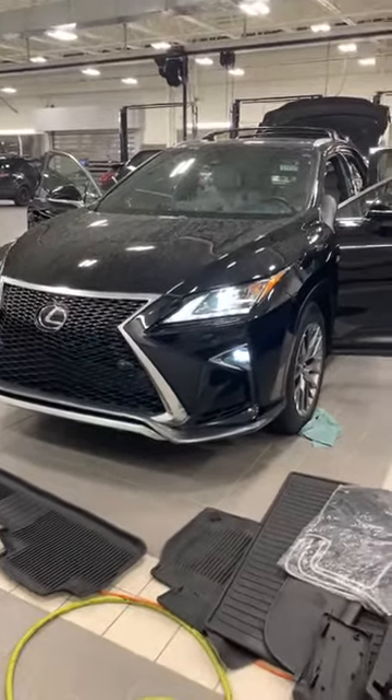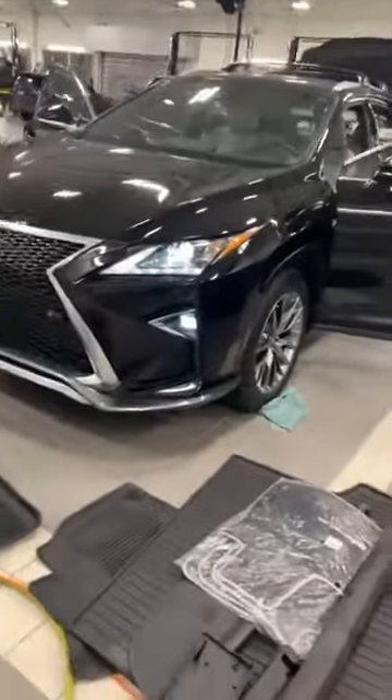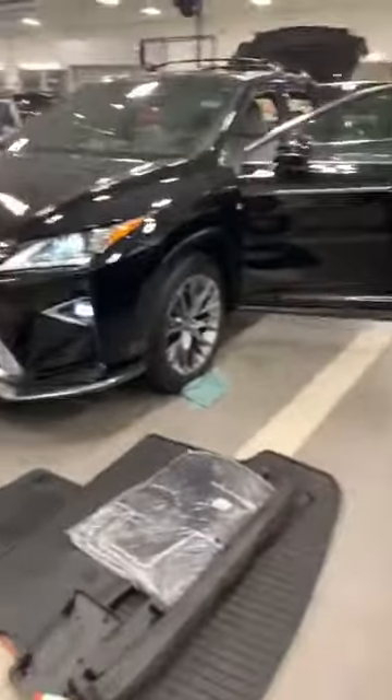Hello everyone, Tina here with Master Auto Removal in Columbus, Ohio. This is my second car this evening at Germain Lexus at Easton.